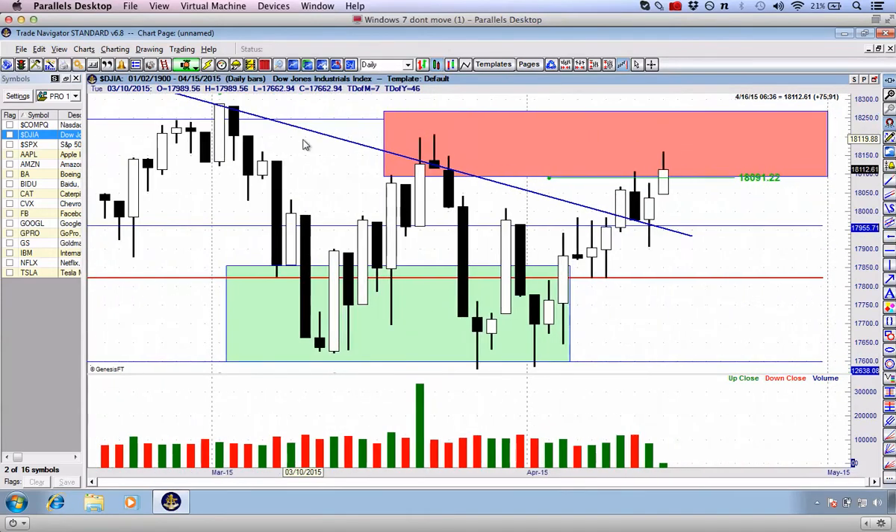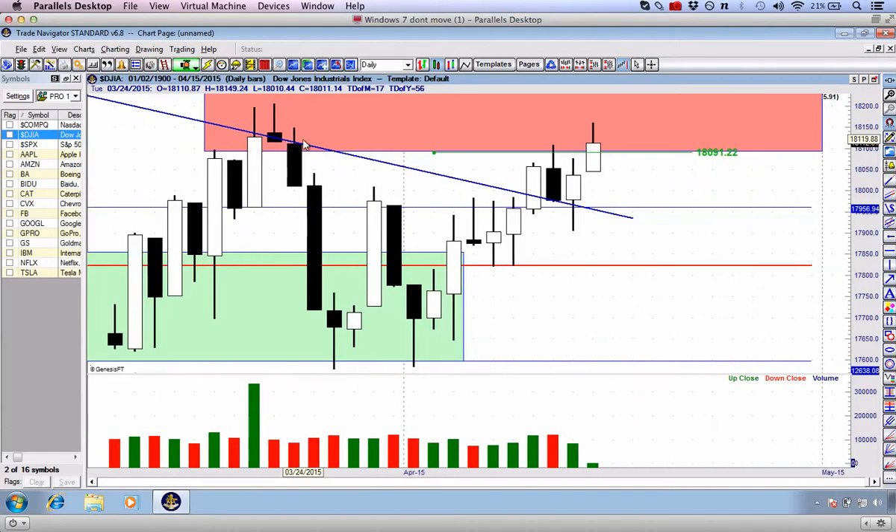The difference between yesterday's and today's trading session has been this one particular candlestick right here. It has pushed up higher, back above this really tentative entry at about 18,091. We are moving back into the danger zone box.